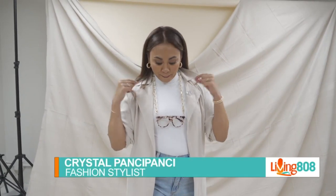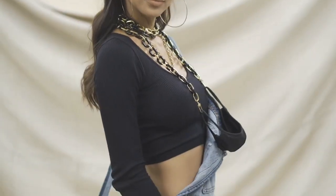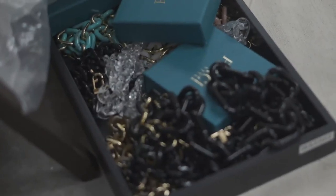Hey, you guys, it's Crystal Poncey, and on this week's Dear Poncey, I want to show you guys how you can style and wear your Poncey-style chains in so many different ways. Last month, we dropped for the first time on our shop Poncey our first wave of chains, and it sold out completely. But now I am so excited because we finally have a restock.